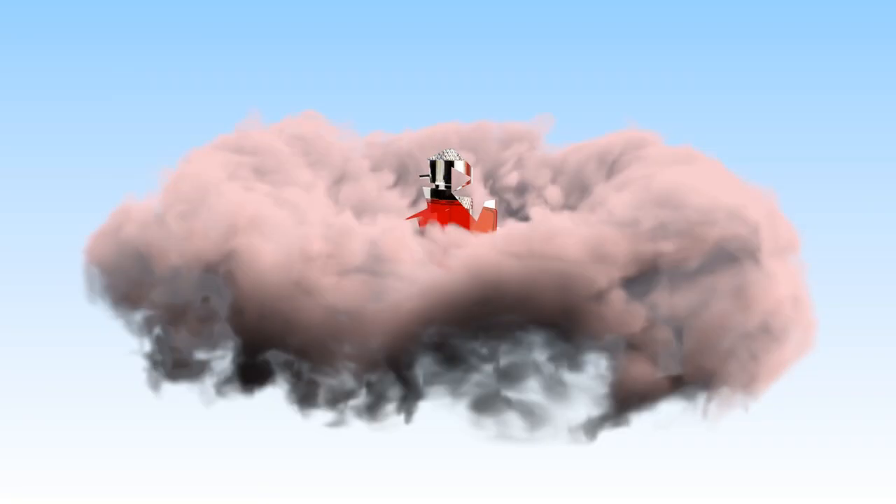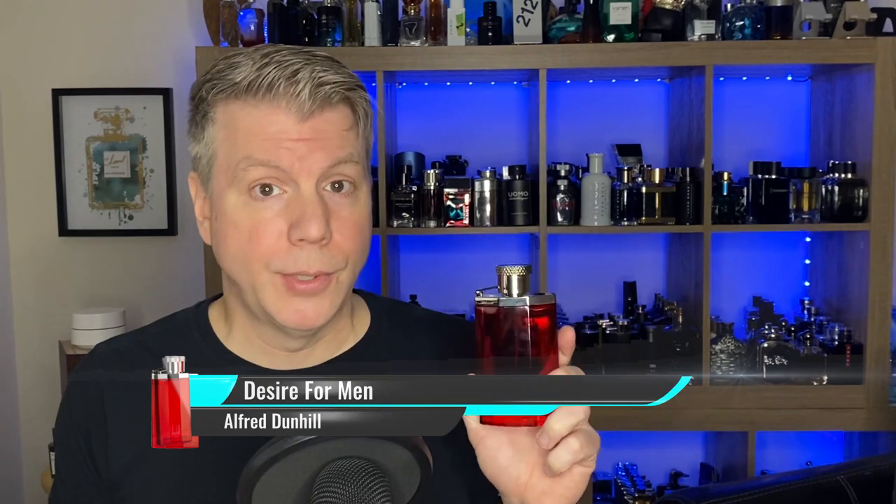Our next fragrance house is Alfred Dunhill. They released a fragrance in the year 2000 that became quite popular especially when the price dropped — one of those hidden gems. It is Desire for Men. It's a great scent, very seductive, so it's a nice date night staple.